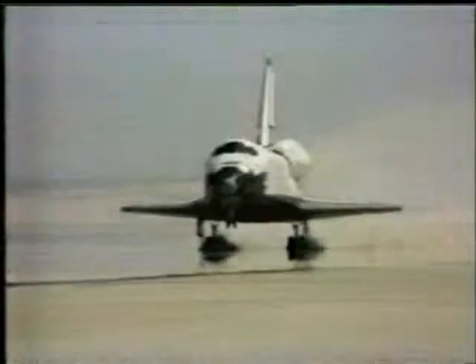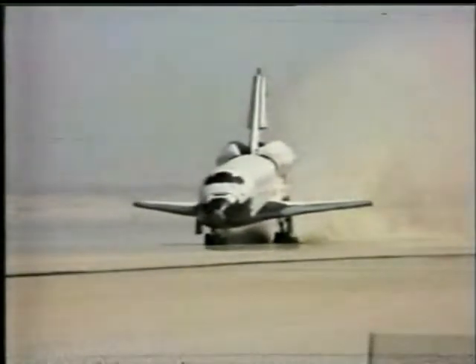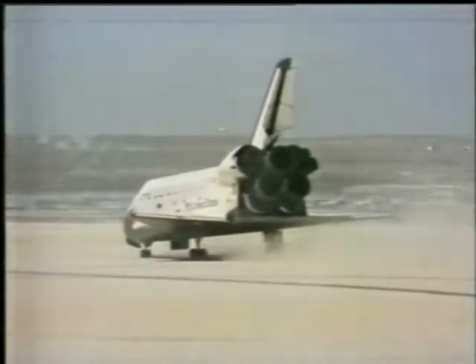Touchdown. America had something to cheer about. As for world reaction, the French newspaper Le Figaro wrote: 'Our friends, the Americans needed a big technological success, and they've got one.'